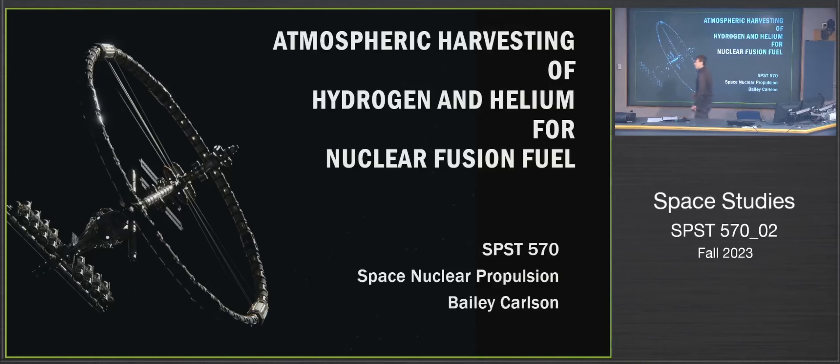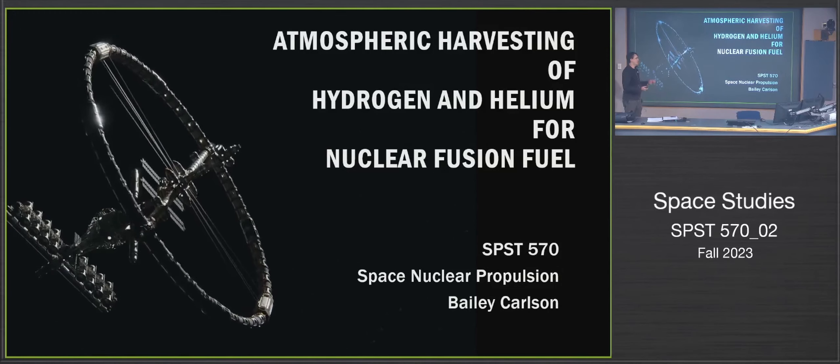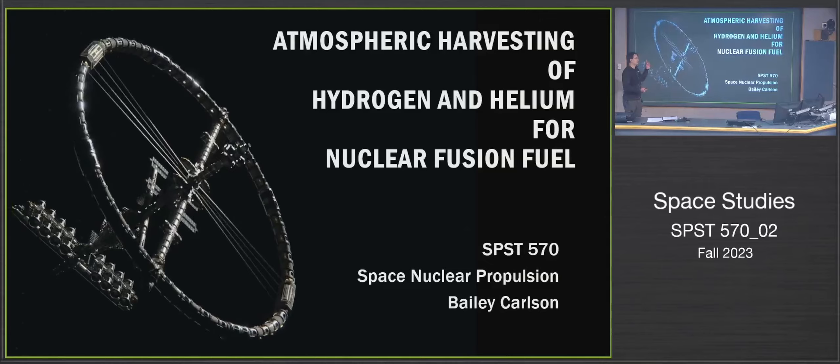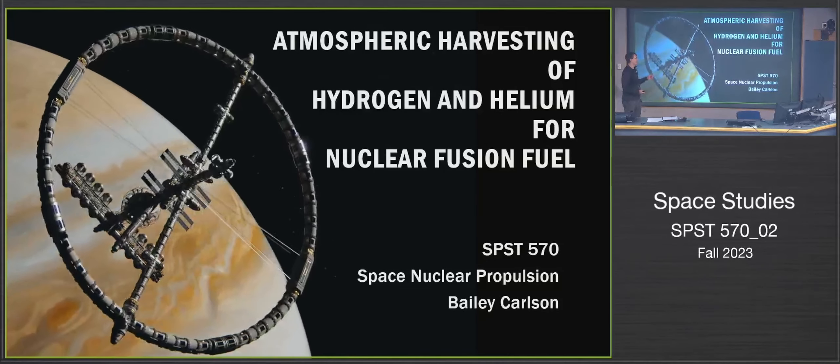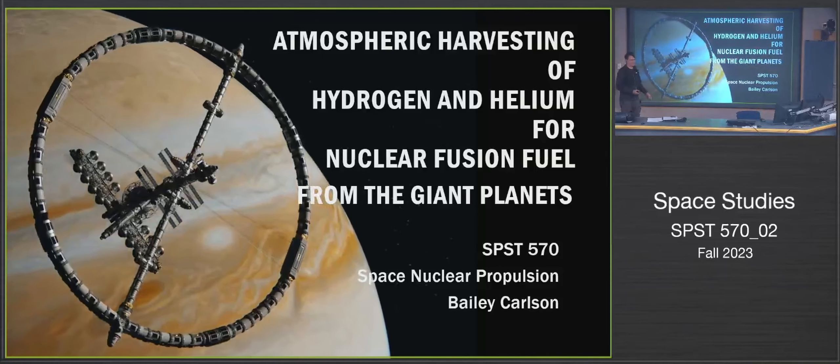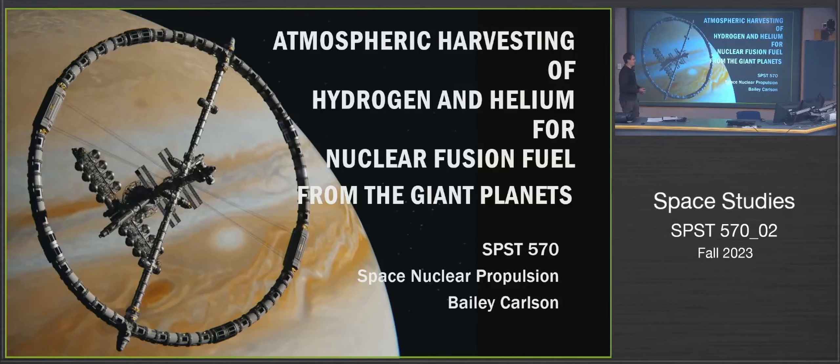My presentation is about my independent study topic, which is atmospheric harvesting of hydrogen and helium for nuclear fusion fuel from giant planets. This is a portion of my research — I didn't have time to fit everything in, so this is the gist of it.